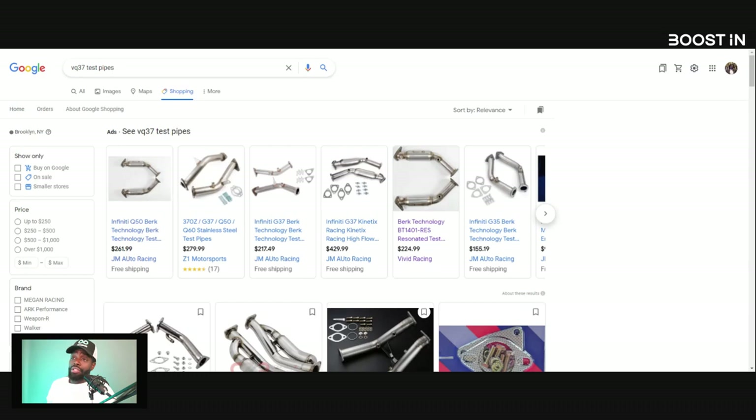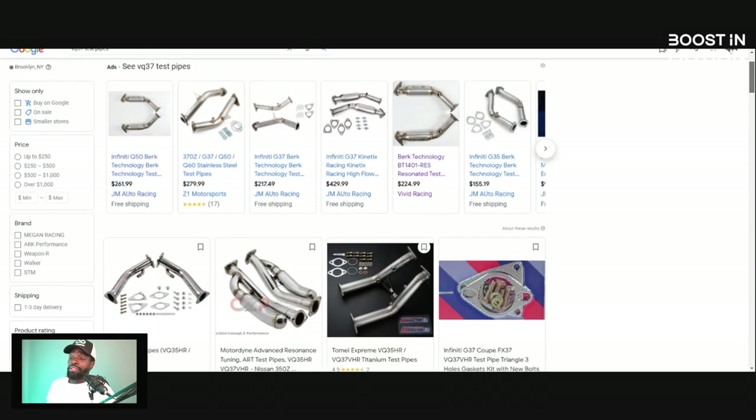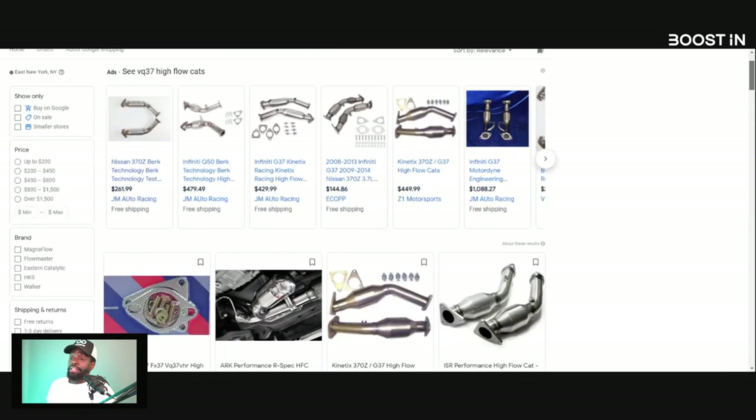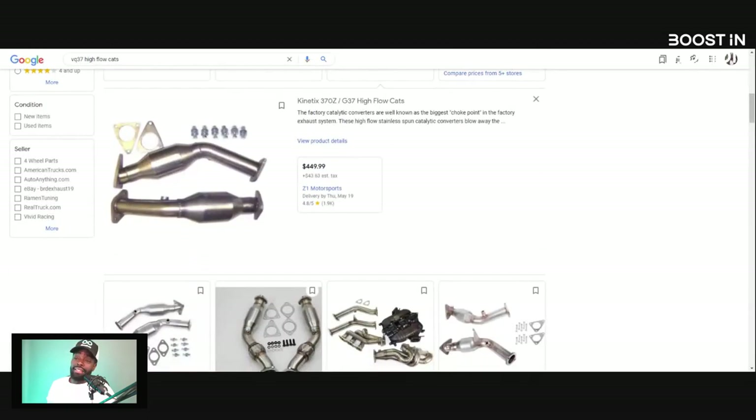Now let's go back to high-flow cats. Here are the pros with high-flow cats. Number one, the pro is you don't get any check engine lights. You can run a high-flow cat untuned and tuned — so that's the good part. You can actually get this tuned and you'll feel a difference on the butt dyno, not much, but you will feel a difference mid-range to high, especially if you drive your car consistently. But the best way to optimize it is a full-fledged tune.